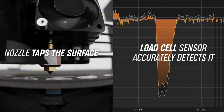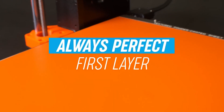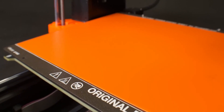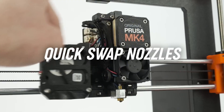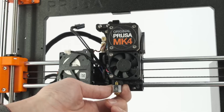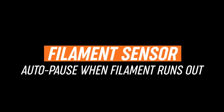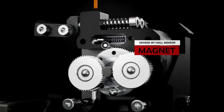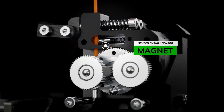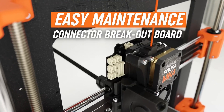One of the standout features of the MK4S is its upgraded printing speed and efficiency. Users can expect faster print times without sacrificing quality, thanks to advanced algorithms and a powerful new stepper motor system. This printer is optimized for a wide range of materials, from standard PLA to more complex filaments like PETG and ABS, making it a versatile tool for various projects. Additionally, the MK4S comes equipped with a larger build volume, allowing for more ambitious creations.